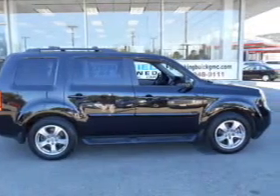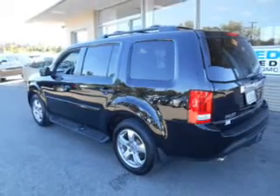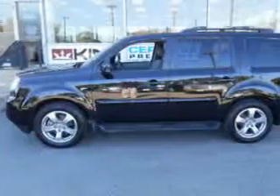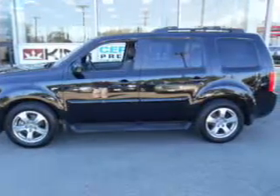The powertrain includes four-wheel drive with a reliable engine that responds smoothly to its 5-speed automatic transmission. Premium wheels give a more luxurious look. You will appreciate the safety feature of anti-lock brakes.